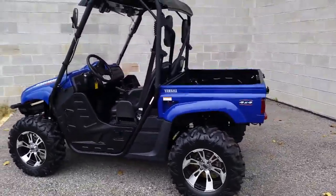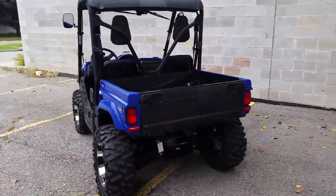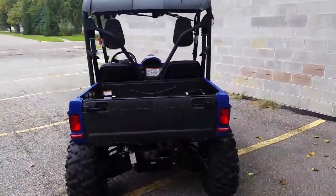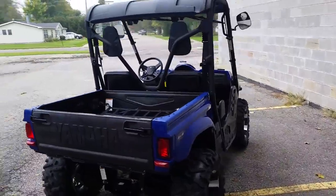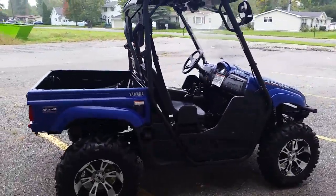Here we got a 2012 Yamaha Rhino 700 4x4 UTV for sale for only $9,999. This Rhino is fuel injected, 700cc motor, and it is street legal.